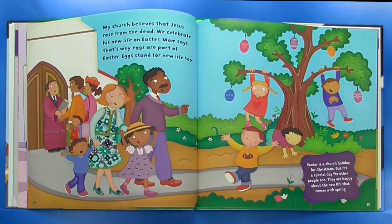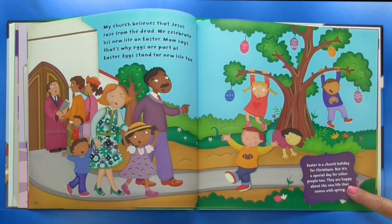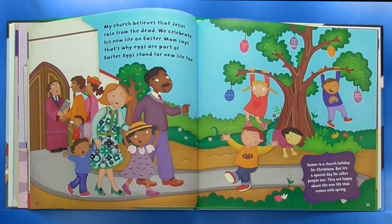My church believes that Jesus rose from the dead. We celebrate his new life on Easter. Mom says that's why eggs are part of Easter — eggs stand for new life too. Easter is a church holiday for Christians, but it's a special day for other people too. They are happy about the new life that comes with spring.